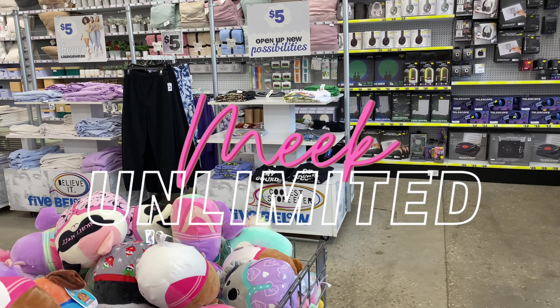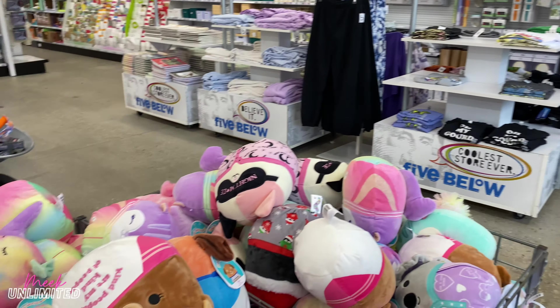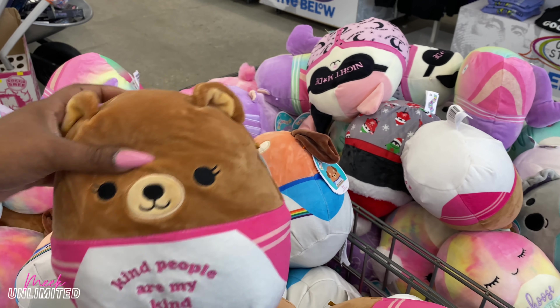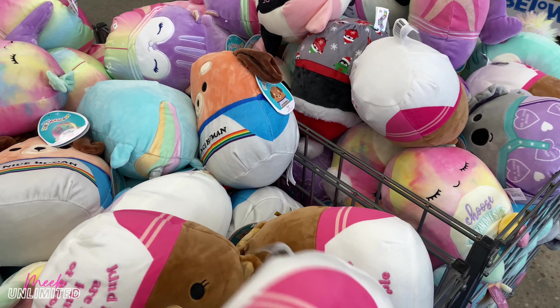Hey guys, we are back in Five Below — I know, back so soon! I just had to come back for a do-over because I knew they were going to bring some new things out. So we're going to be browsing around today. They have these right when you first walk in the door, just like these little plush things.